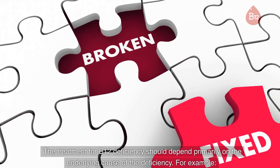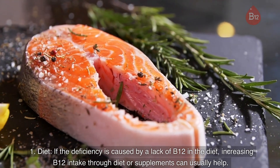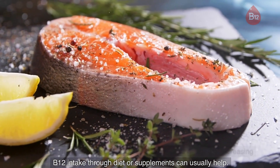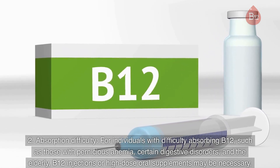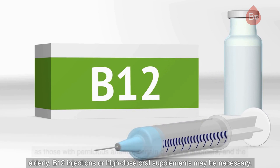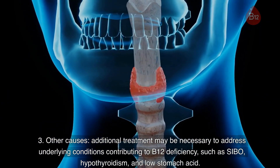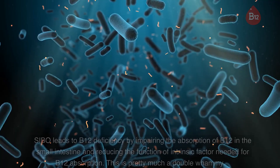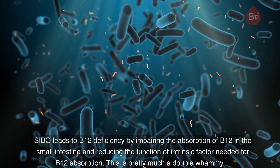The treatment for B12 deficiency should depend primarily on the underlying cause. 1. Diet. If the deficiency is caused by a lack of B12 in the diet, increasing B12 intake through diet or supplements can usually help. 2. Absorption difficulty. For individuals with difficulty absorbing B12, such as those with pernicious anemia, certain digestive disorders, and the elderly, B12 injections or high-dose oral supplements may be necessary. 3. Other causes. Additional treatment may be necessary to address underlying conditions contributing to B12 deficiency, such as SIBO, hypothyroidism, and low stomach acid. SIBO leads to B12 deficiency by impairing the absorption of B12 in the small intestine and reducing the function of intrinsic factor needed for B12 absorption.